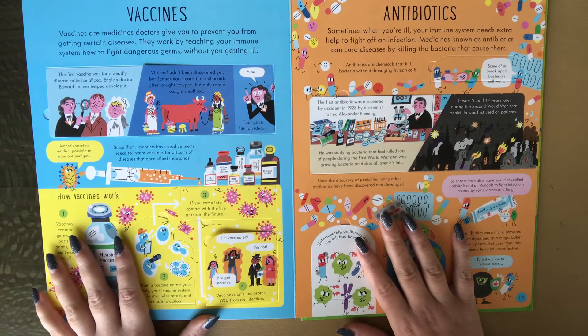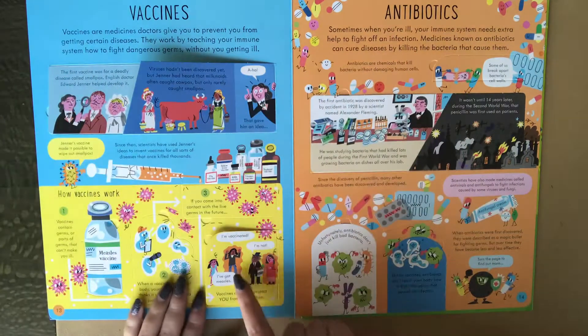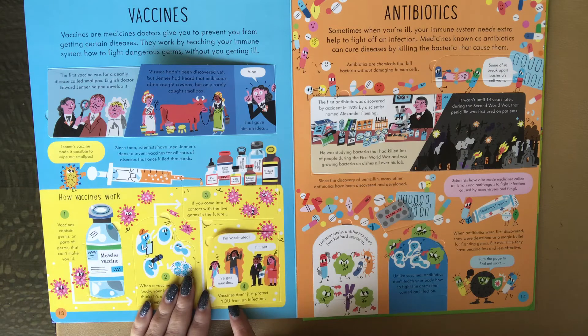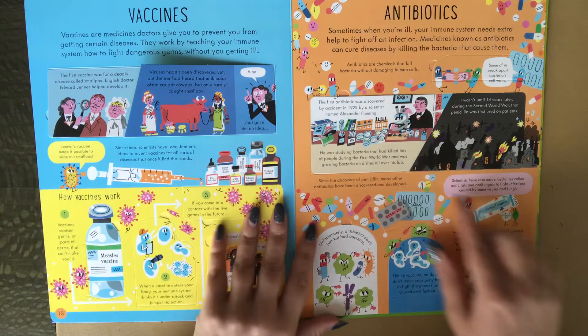This book does talk about vaccines, so just keep that in mind. It shows things like 'I'm vaccinated, I've got measles.' Vaccines don't just protect you from an infection — if enough people have a vaccine, this protects other people who aren't able to get one. It talks about how vaccines work and also about antibiotics, with tons of flaps.